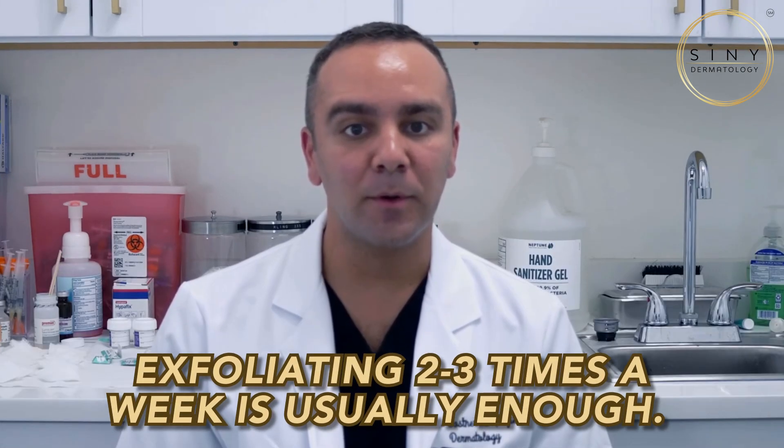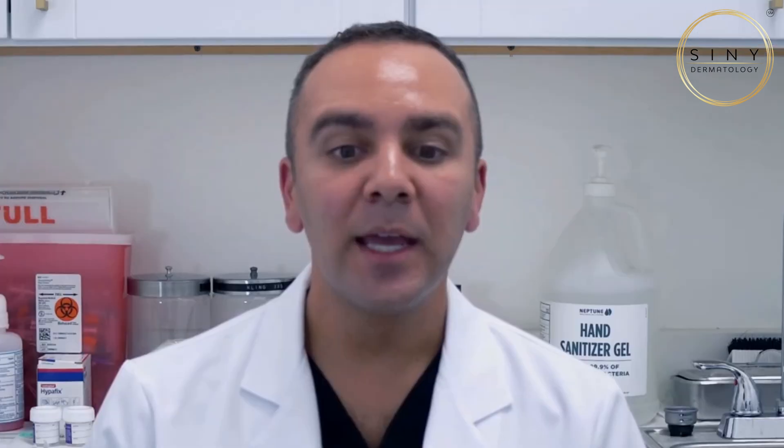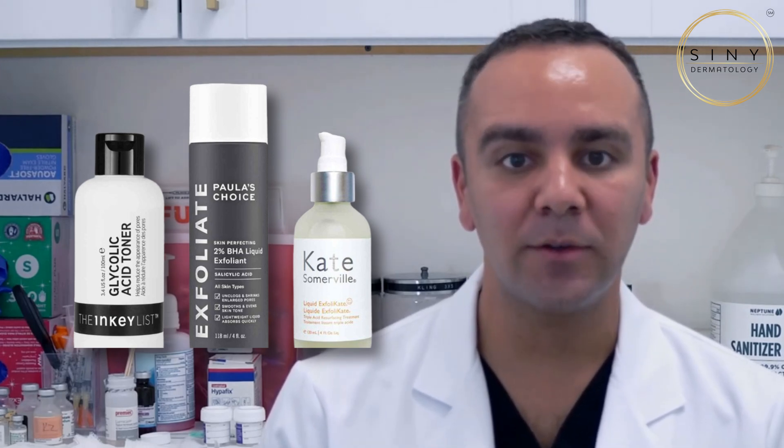So, how do you exfoliate the right way? The key is moderation. For most people, two to three times a week is enough, depending on your skin type. If you're using chemical exfoliants like AHAs or BHAs, start with lower concentrations and gradually increase as your skin builds tolerance. Physical exfoliants, like scrubs, can also be effective, but be gentle to avoid micro tears.